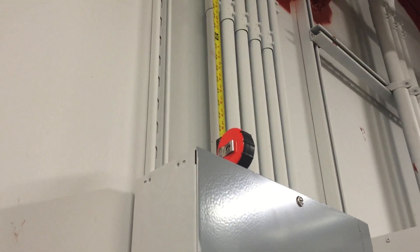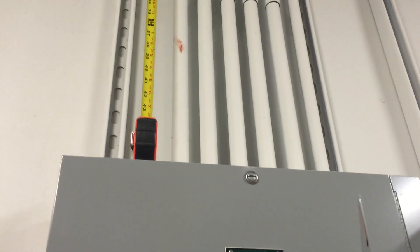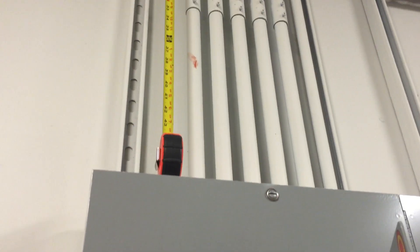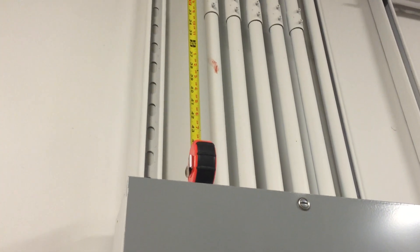Now section 110.26 requires that space directly above this panel board to be clear for six feet, or to the structural ceiling, whichever is lower. But this ductwork is only four feet above this panel board, and that creates our violation.